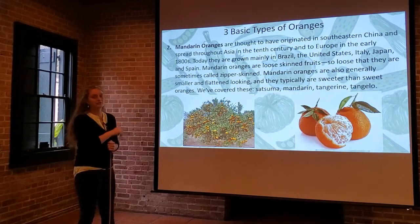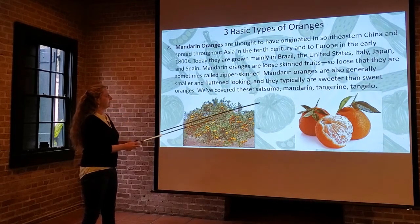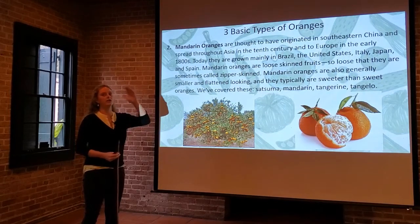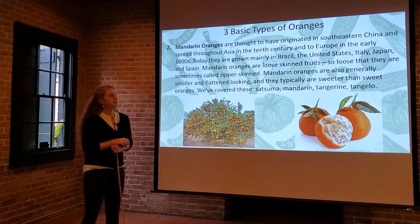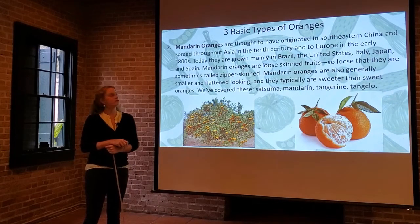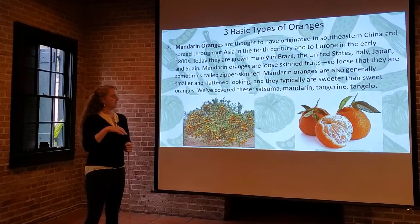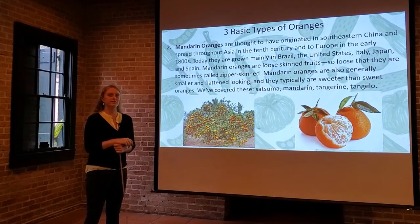Next up, we have the mandarin oranges. We've covered a little bit about this in previous slideshows with the Satsuma, the mandarin, tangerine, and tangelo — they're all under that mandarin umbrella. They're thought to have originated in southeastern China, though that's the working theory, and they spread throughout Asia in the 10th century and to Europe in the early 1800s. We do know that the Satsuma made its way via Japan with the priests into the New Orleans area about 100 years earlier, in the 1700s.